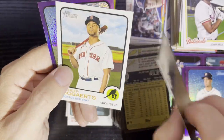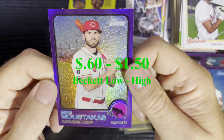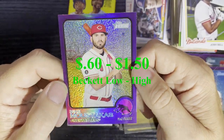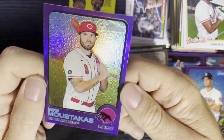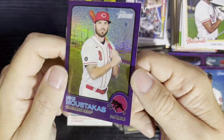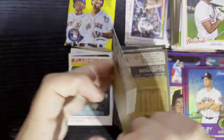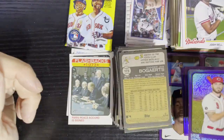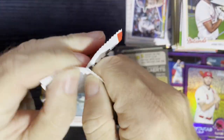This one looks like a regular base but you get a purple refractor, so it's not really a base. We got Mike Moustakas from the Cincinnati Reds on a purple parallel — you can never go wrong with that. There we go, number four getting that purple parallel goodness. Last pack — mojo time — pulling some major hot box love.